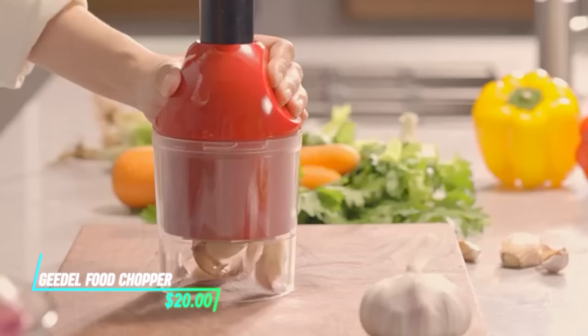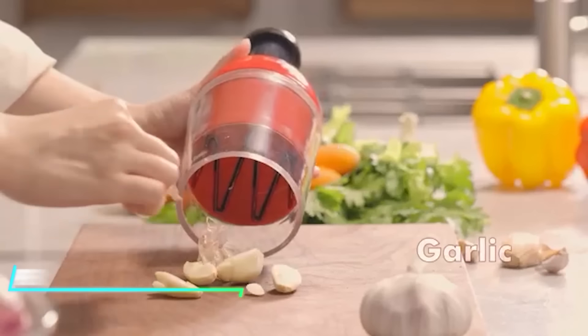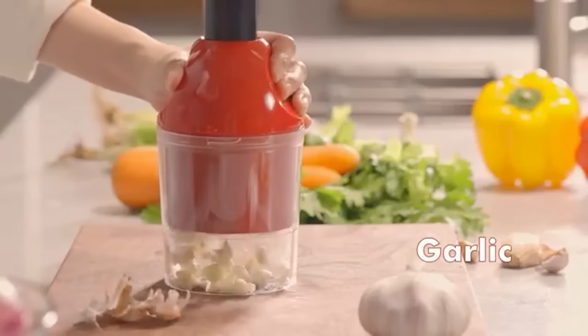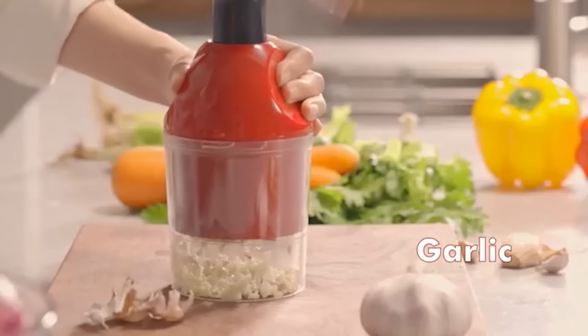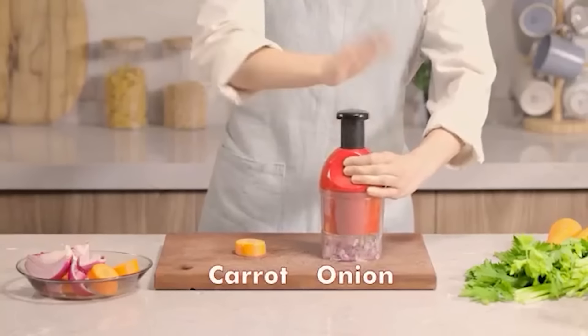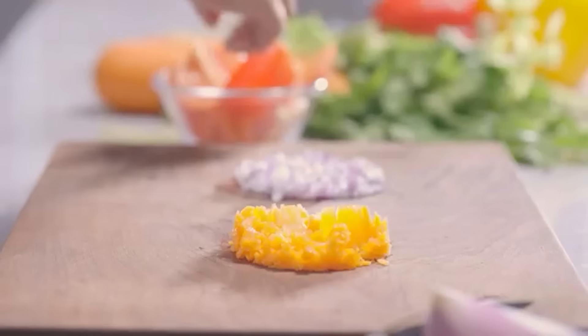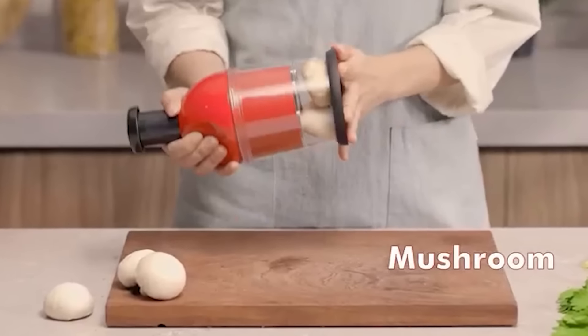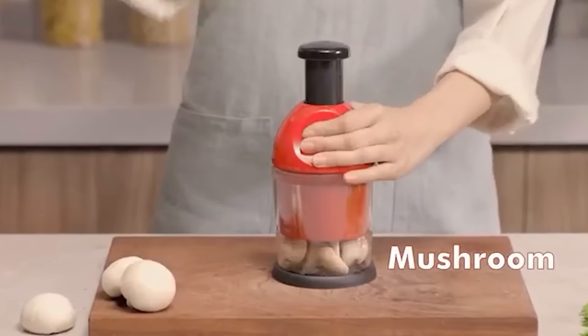If you're looking for a convenient kitchen tool, this food chopper has sharp stainless steel blades that effortlessly chop vegetables, fruits, and herbs with a quick press of the handle. The container holds a generous amount and is transparent, so you can easily see the chopped ingredients. Cleanup is simple, as the blades and container are dishwasher safe, making it hassle-free to maintain.